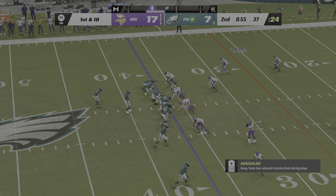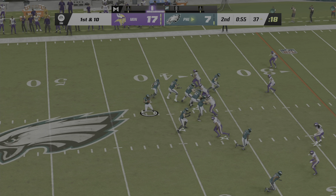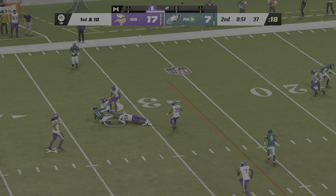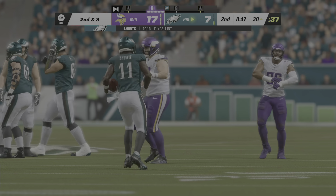A first and ten here — and if they could just get three out of this, there's something about whittling it to a one-score game at half that might provide a psychological boost. Over the middle here to Brown, and this will go as a gain of seven as he gets it to the 30-yard line.